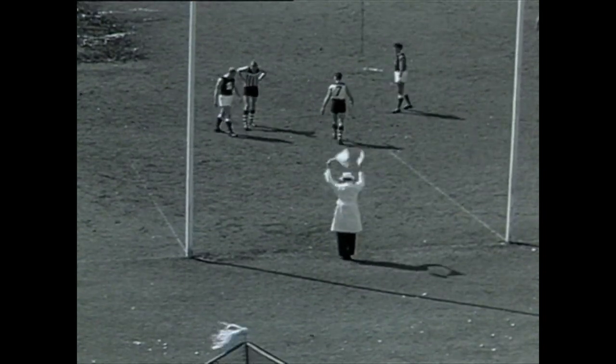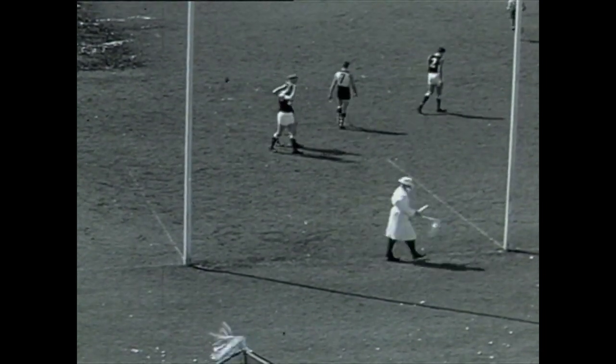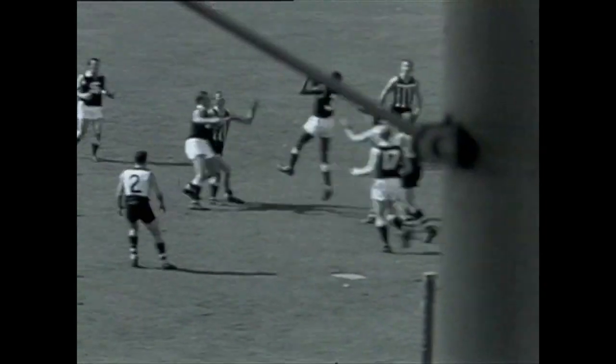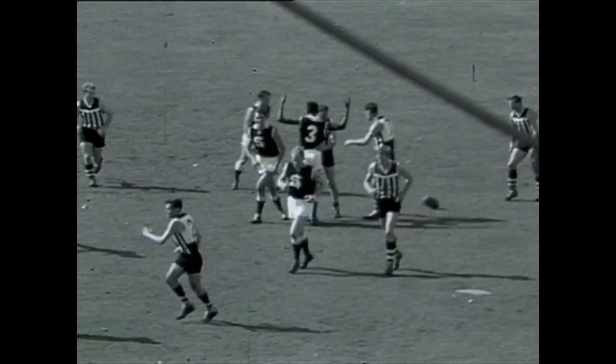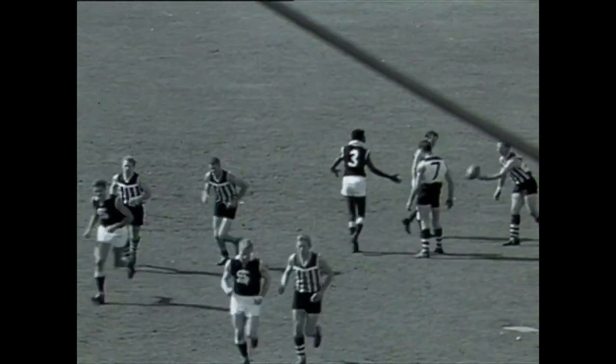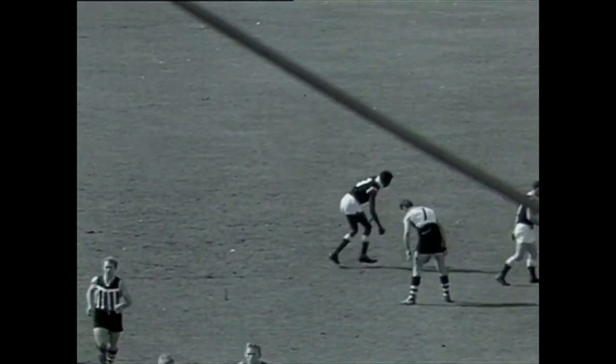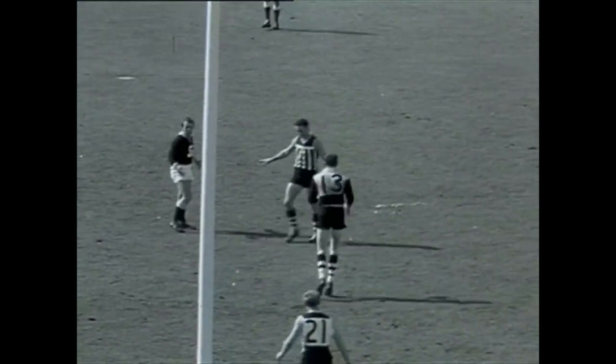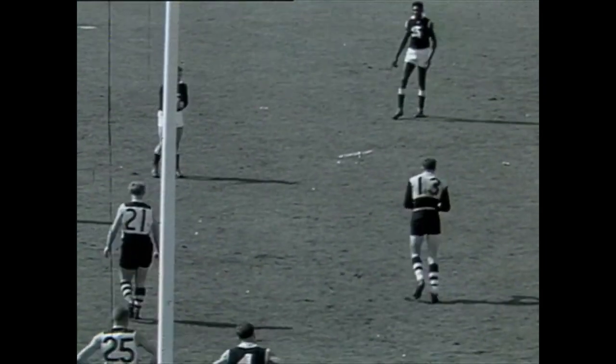One goal two to Port Adelaide, four points, and only a minute or so to go towards the end of the first quarter. The ball is down in the full forward area and a mark to Cantilla. South Adelaide have two goals on the board with Cantilla to take a shot, but he's tried a short pass and has been marked by Philp on the fullback line.